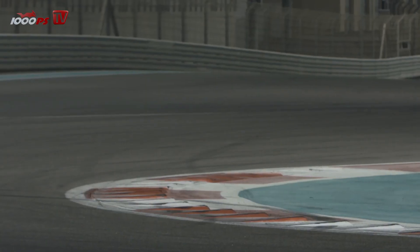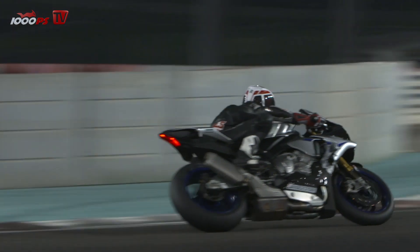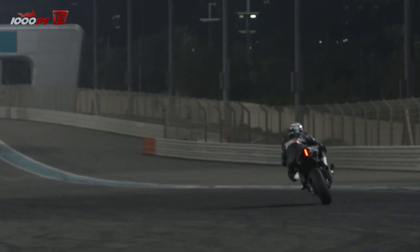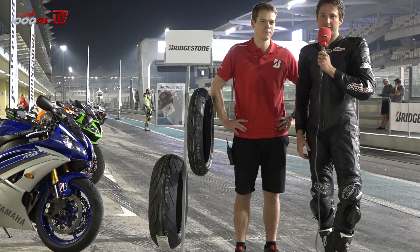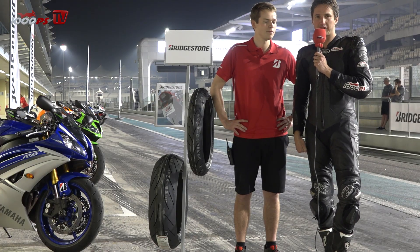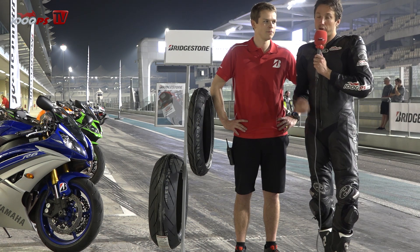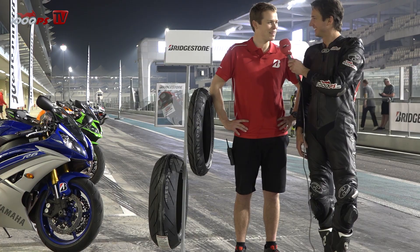It's always easy presenting new tires because, in fact, the newest tire is nearly every year the best one. Also this year, I think this could be and will be the best solution for your Supersport bike, for 2016 and 2017 — we will see. Goodbye, thank you very much. Bye.